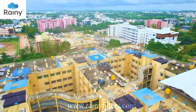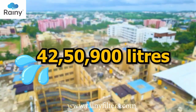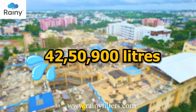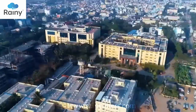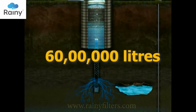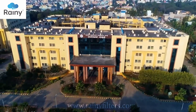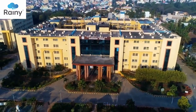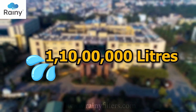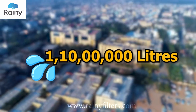With the latest technology, this system recycles 42,50,000 liters of water annually, considering the average rainfall in this region. Moreover, an additional 60 lakh liters of rainwater from other vacant areas within the hospital premises is also harvested and recharged into the groundwater. In total, the hospital campus reuses approximately 1 crore 10 lakh liters of rainwater annually for groundwater development.